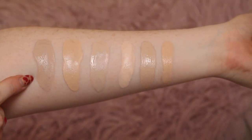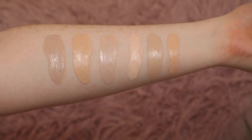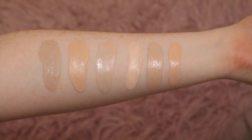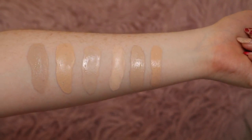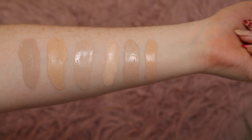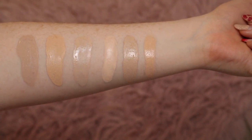Here are the swatches. Here's the CYO Life Proof in shade 101, the L'Oréal Infallible Fresh Wear in shade 15 Porcelain, the Revolution Pro Drop Foundation in shade F1, the Fenty Beauty Pro Filter Foundation in shade 110, the Makeup Revolution Conceal and Define Foundation in shade F1, and finally the Milani Conceal and Perfect 2-in-1 Foundation in 00A Porcelain.